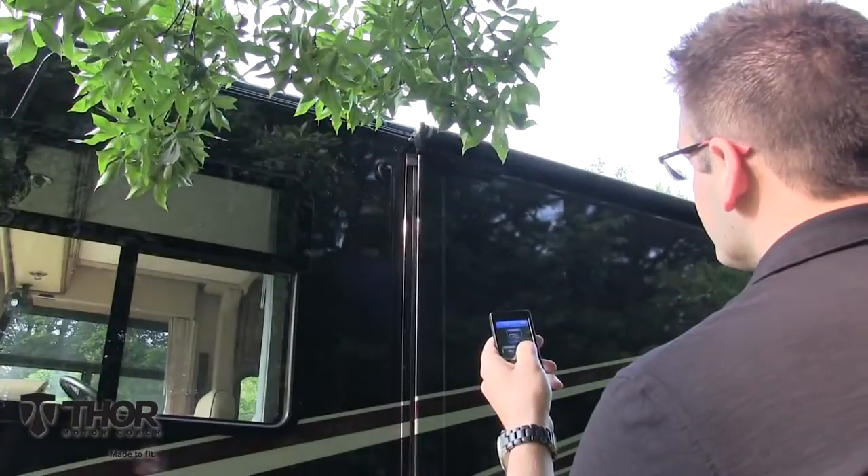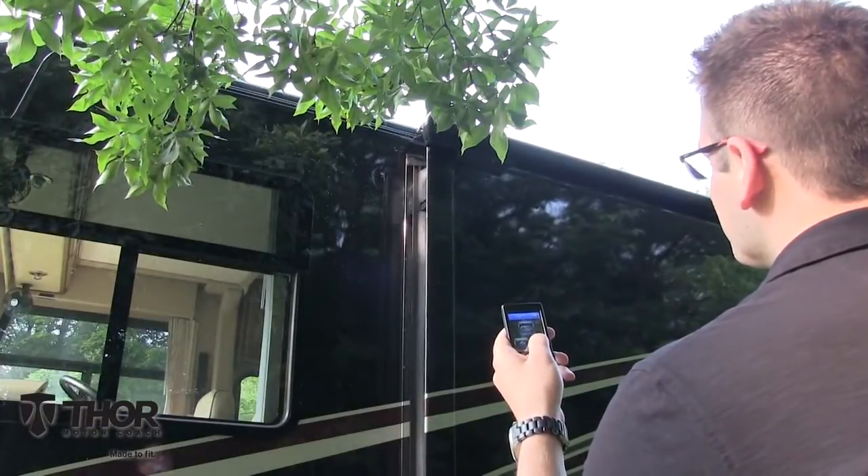Trees in your way? Rapid Camp is here to help. Watch your slide out expand to avoid collisions with Mother Nature.